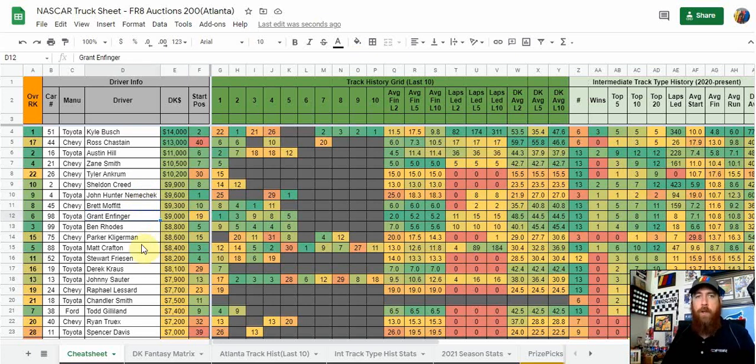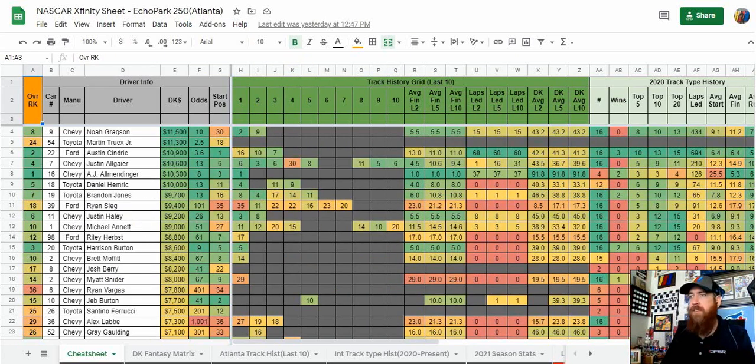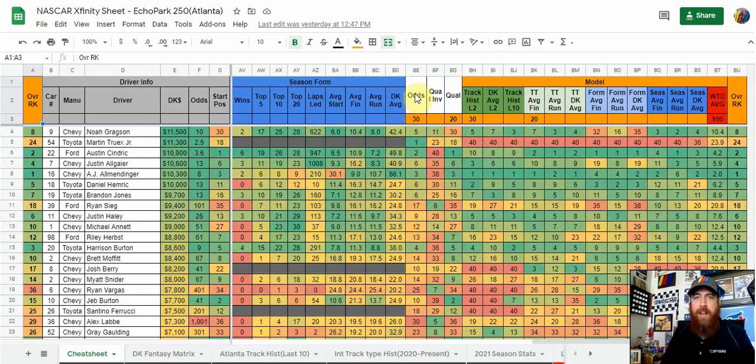Now let's jump over to the Xfinity Series — the Echo Park 250, Saturday at 5 p.m. Eastern, a 200-lap race. At the top of the salary we've got Noah Gregson at $11,500. Martin Truex Jr. is racing in this one — you'll notice he's down in the overall rank because he doesn't have any Xfinity data to go into the model. Keep that in mind when you see cup drivers in Xfinity or truck races — their rankings can be a little unrealistic simply because there's no data. The model is just looking for track history, track type history, season data, and last season data, and Truex has none of that. I put odds a little bit higher for him just to factor in that he is the top guy projected to win this race, although he doesn't have any data.